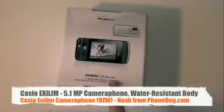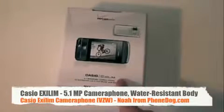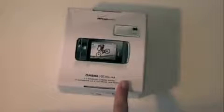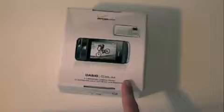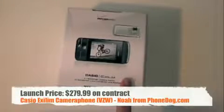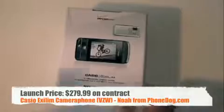This is the Casio XLM for Verizon — the 5.1 megapixel camera phone, which may be the top of the line camera phone for Verizon right now. The Samsung Omnia also has a 5.5 megapixel camera, but it's not really marketed as a camera phone — it's more of a do-all smartphone. The XLM seems to take the place of the FlipShot at the top of Verizon's camera phone lineup. It's $279.99 after rebate on contract, just came out, and Verizon sent us a loaner to check it out.